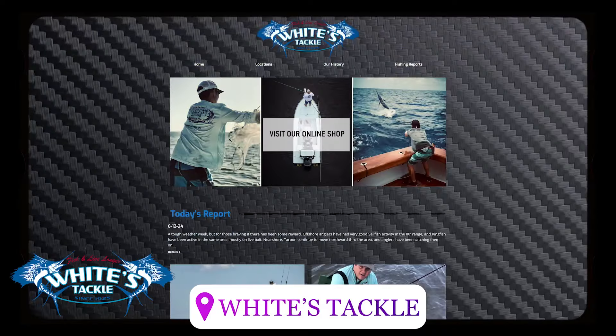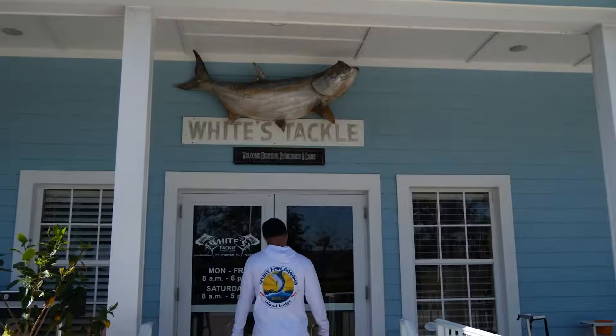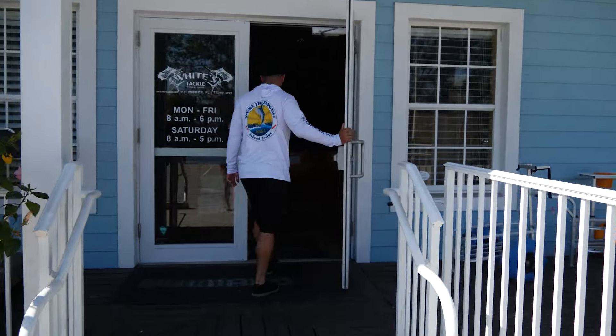We're here at another one of our favorite tackle shops in South Florida. This is White's Tackle, one of their four locations. They got a Jupiter store, a Stewart store, a Vero store, and we're right here at the original location in Fort Pierce. Come and check it out.